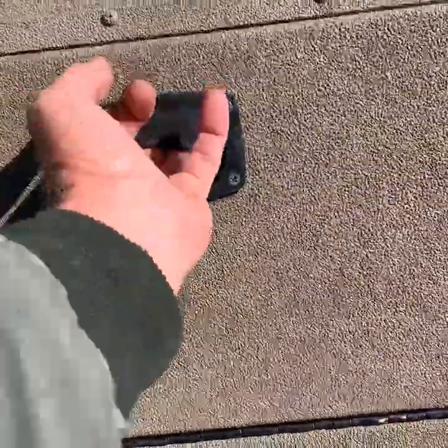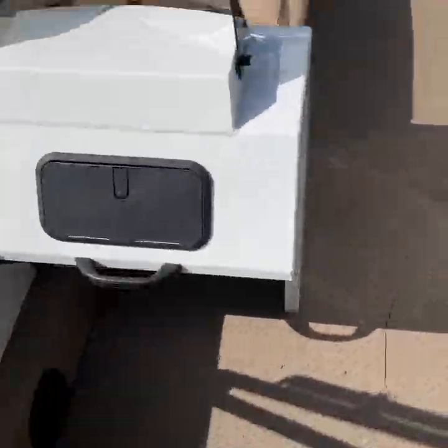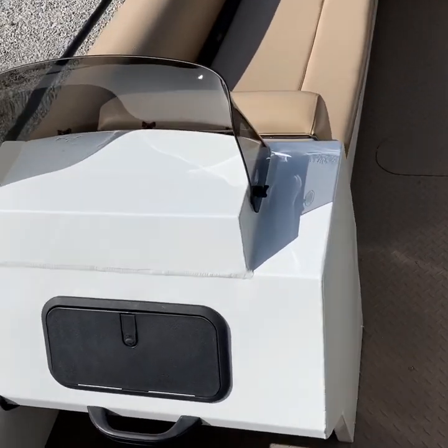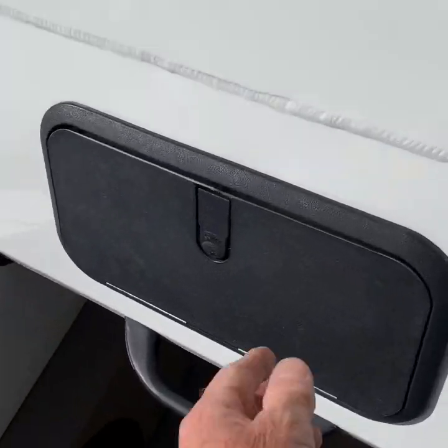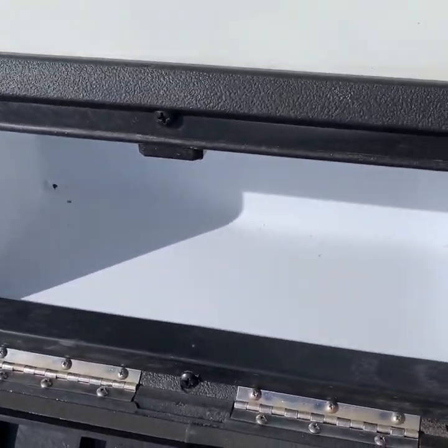Plenty of room to get in here and work on the batteries or anything else you might need to do with the pumps. And looking forward on the boat, you've got a very nice glove box here, which is very nice and dry. Very nice size compartment there.